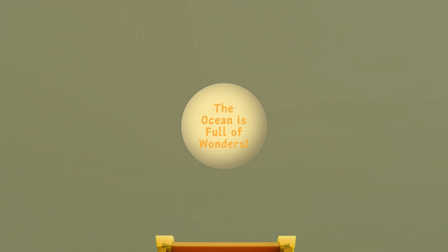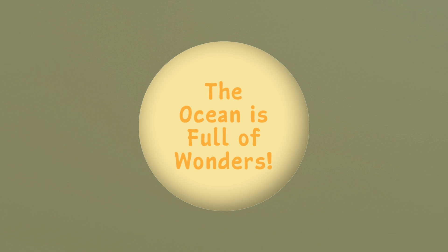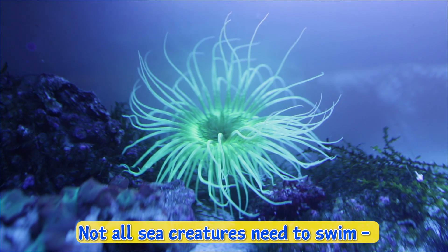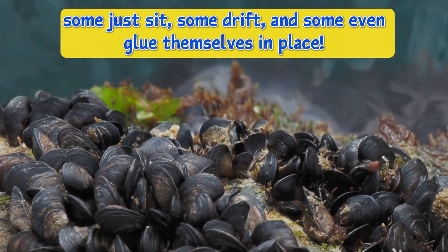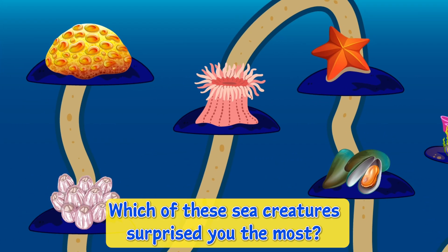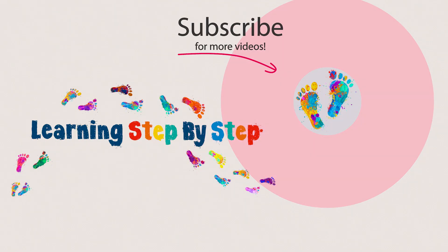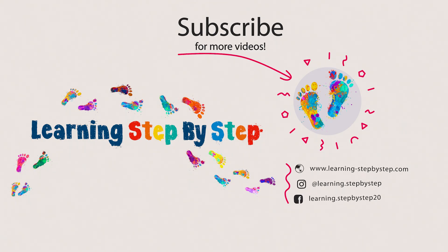The ocean is full of wonders. Not all sea creatures need to swim. Some just sit, some drift, and some even glue themselves in place. Which of these sea creatures surprised you the most? Send us a message and let us know. Thanks for watching. Be sure to subscribe for new videos. See you soon!